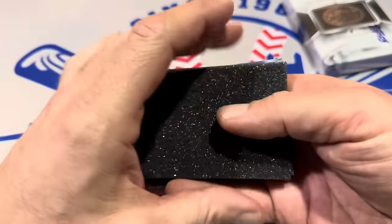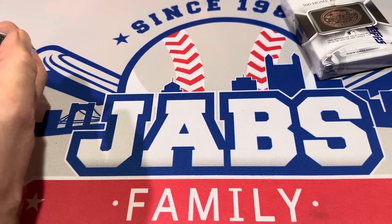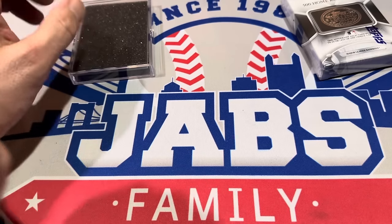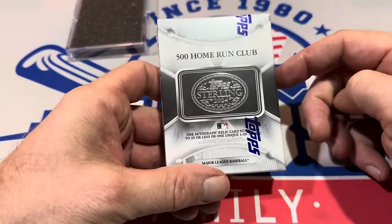Michael, thank you very much. We'll go ahead and get this put back in the jewel case, secure it up for you, and send it off to you very soon. All right, so there's your Gerrit Cole. This is the last pack of the video — I hope it's a big one.